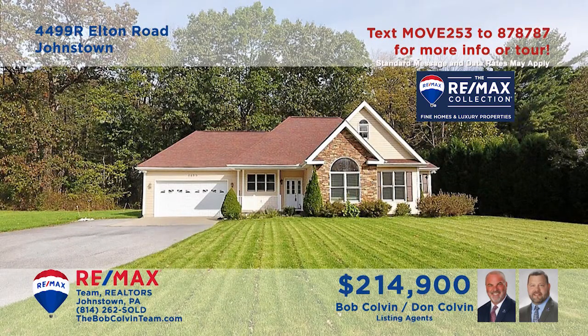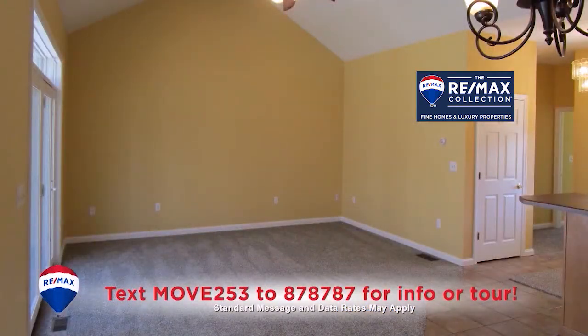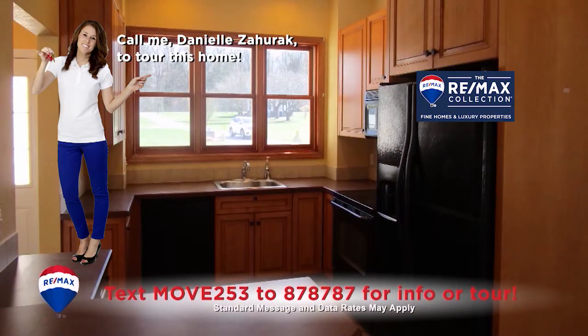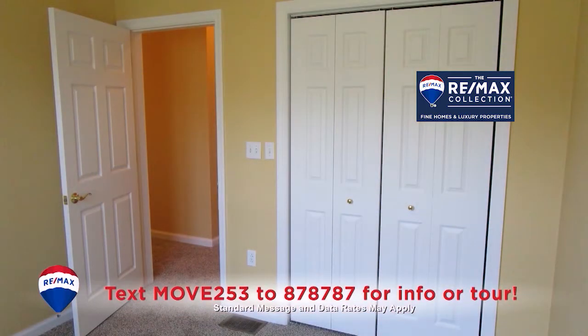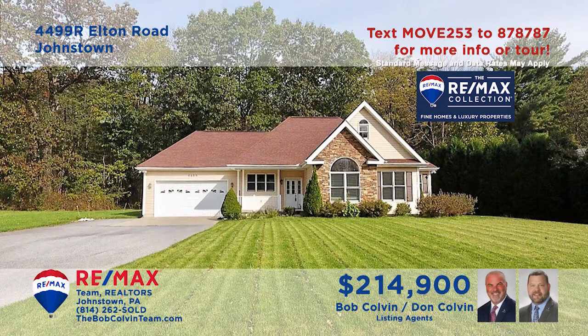Richland is where we'll find this beautifully updated home presented by the Bob Colvin team. You'll find a spacious combined living and dining room which also features sliding door access to the open-air deck. The open floor plan flows easily into the kitchen with all appliances included. There's a full basement waiting for your ideas, three bedrooms — two with double closets — and two full bathrooms.